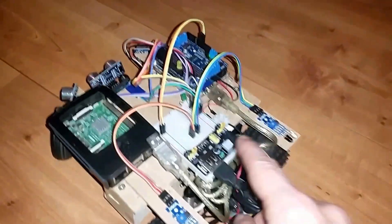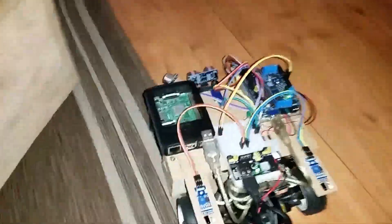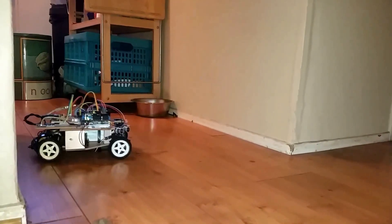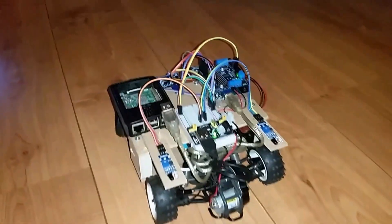Let's see it do something on its own this time. Here we go. Now it's going off the places where it can go here in the room. As you can see, it's already doing a lot more by itself.